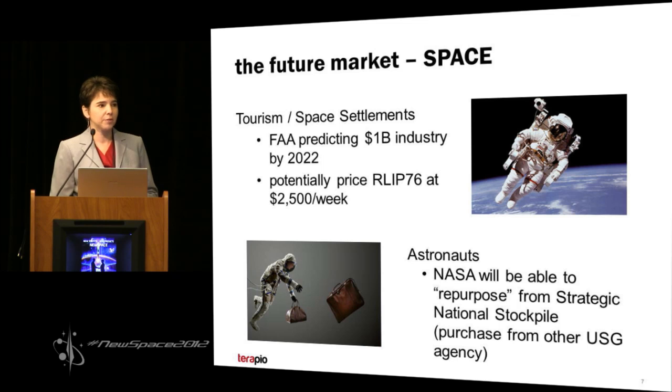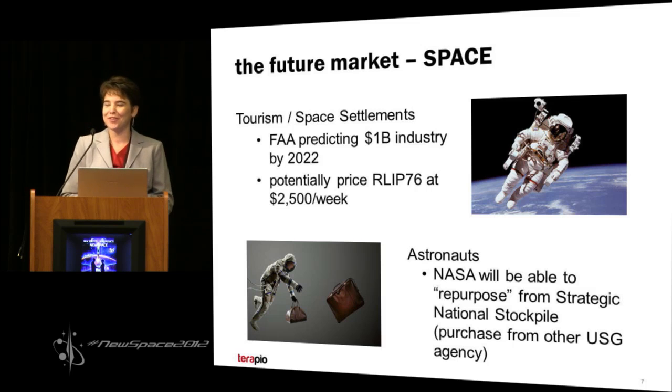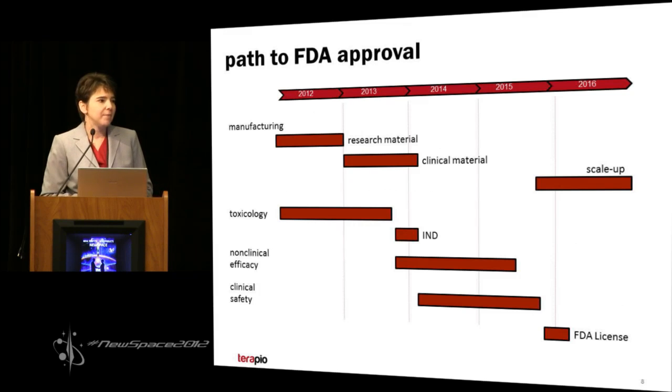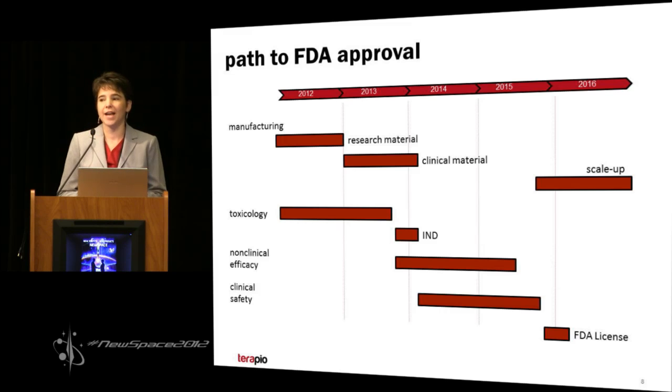Our future market would be space tourism or space settlements, anticipated to be a billion-dollar industry in less than 10 years. Tara Pio expects charging $2,500 a week to a space tourist for prophylactic RLIP-76 treatment. Of course, astronauts are the critical unmet need — long-term space travel or spacewalks have high-risk radiation exposure. NASA would receive a highly discounted rate. Our path to FDA approval will be via the animal rule, because it's unethical to test efficacy in people. We'll use animal models, requiring an investigational new drug license by the beginning of 2014, moving into clinical trials and having FDA licensure by the end of 2016.